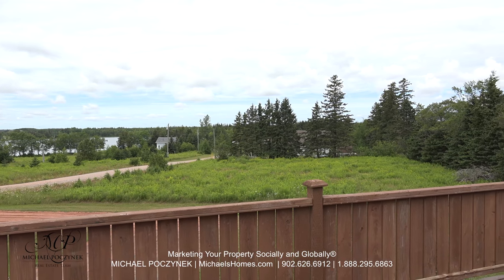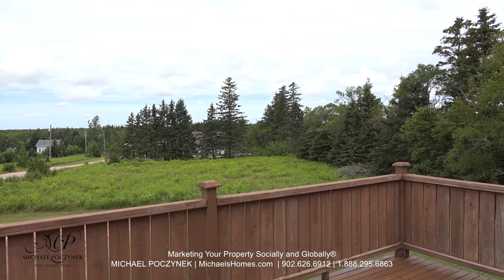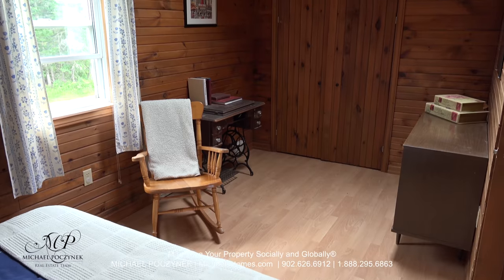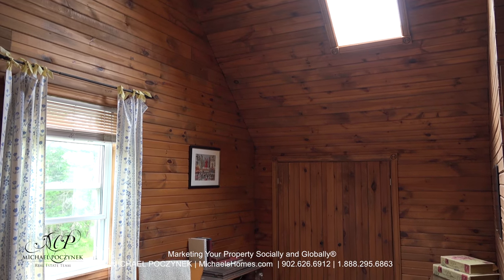Next door, we have a vacant lot with lots and lots of room to lounge around in. At the back of the house, we have bedroom number three, again with a cathedral ceiling, a skylight, and ceiling fan.